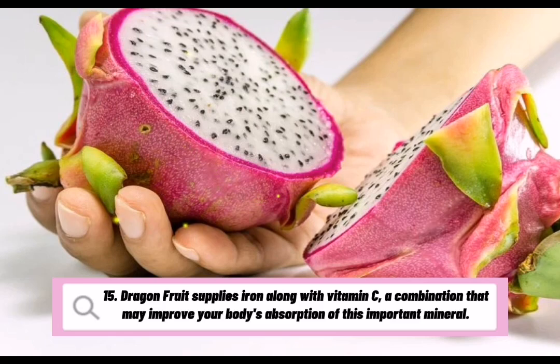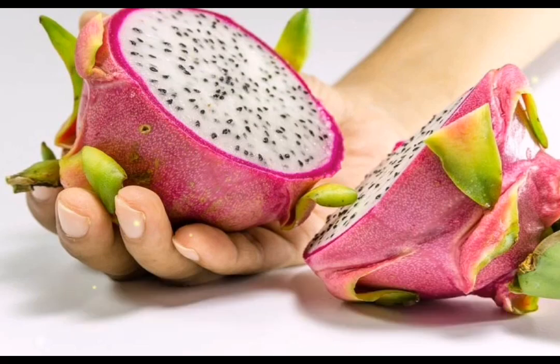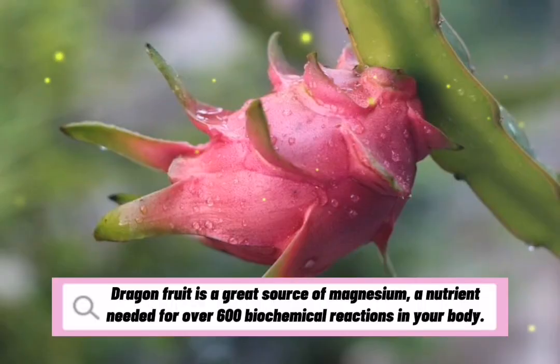Dragon fruit supplies iron along with vitamin C, a combination that may improve your body's absorption of this important mineral. Dragon fruit is also a great source of magnesium, a nutrient needed for over 600 biochemical reactions in your body.